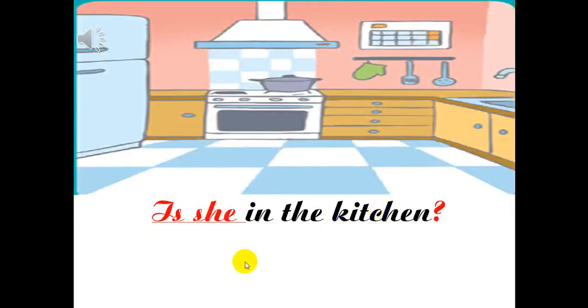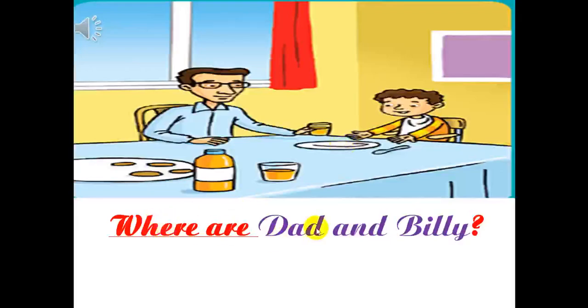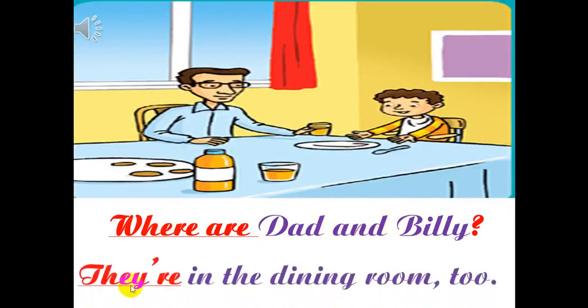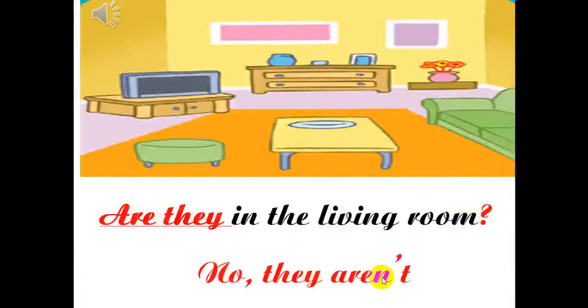Is she in the kitchen? No, she isn't. Listen. Where are Dad and Billy? They're in the dining room too. Listen. Are they in the living room? No, they aren't.